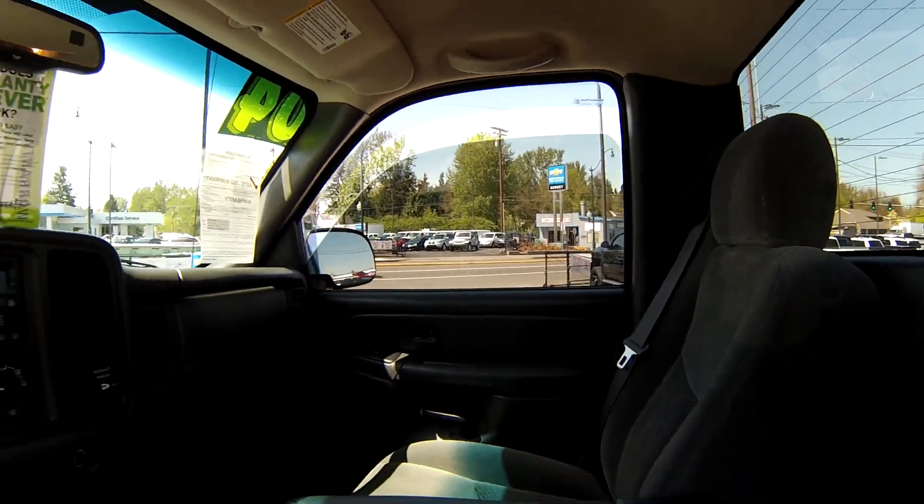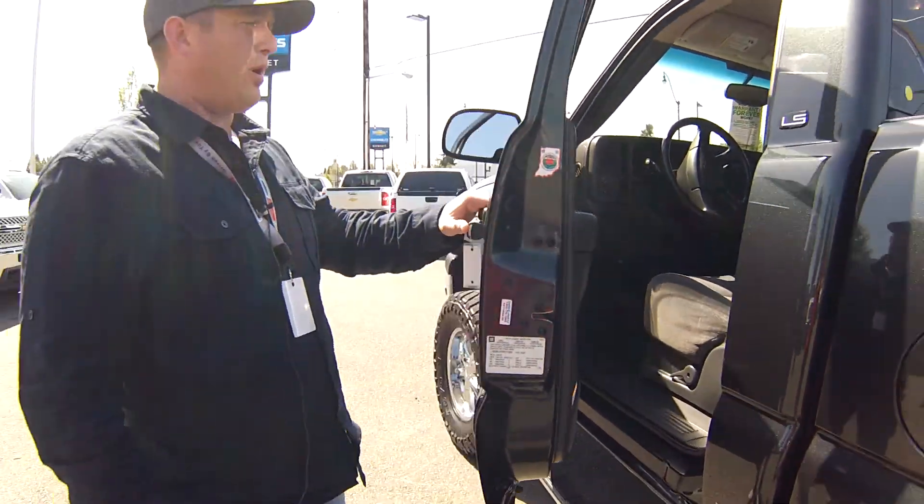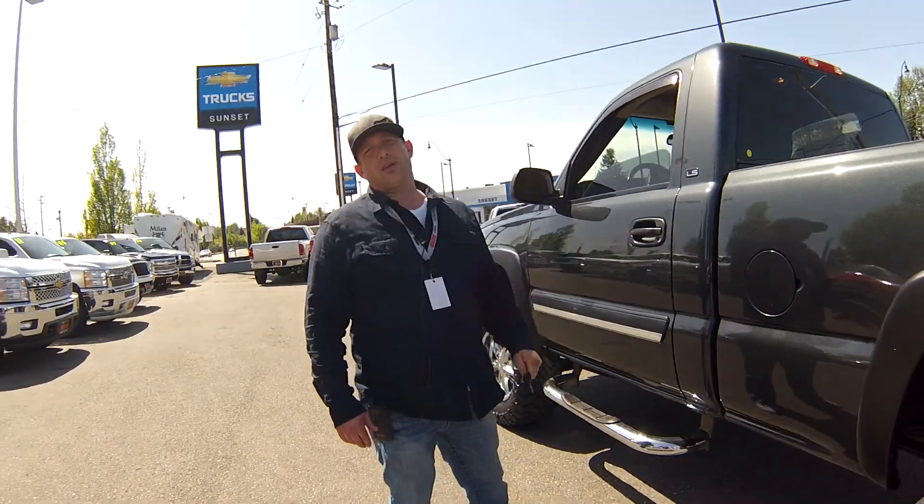Come down and see us here at Sunset Chevrolet. This is only a small representation of one of our vehicles. Come and see us — thanks a lot.